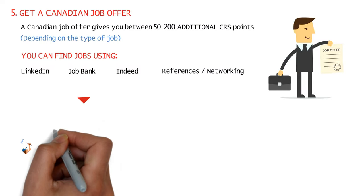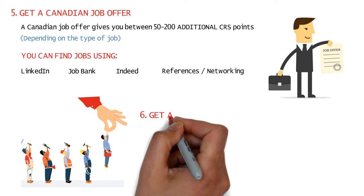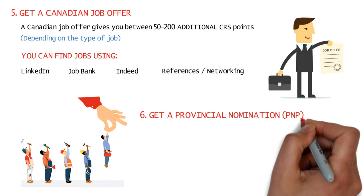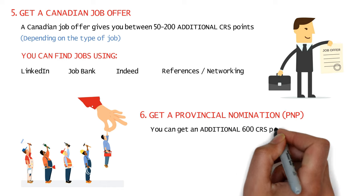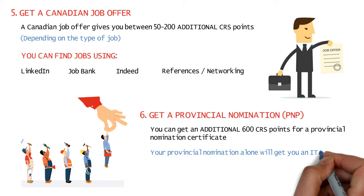Finally, if your CRS score isn't too high but your job role is in demand in any Canadian province, you can get a provincial nomination which will give you an additional 600 points towards your CRS score. These additional points by themselves will guarantee that you're picked in the very next express entry draw.